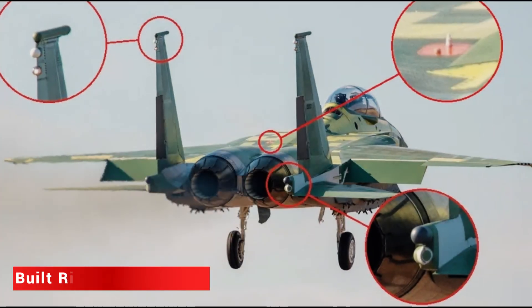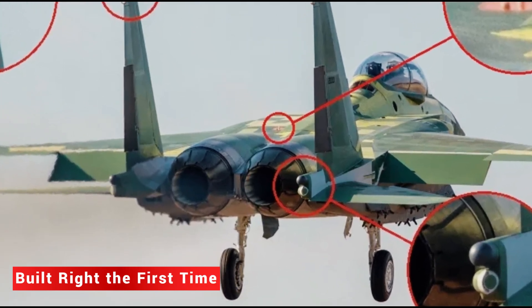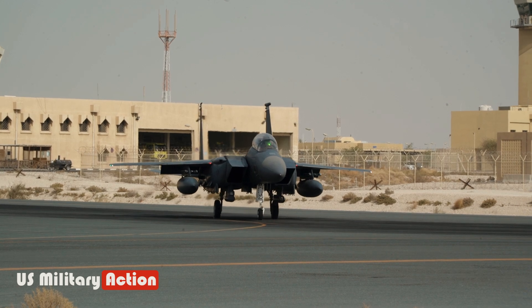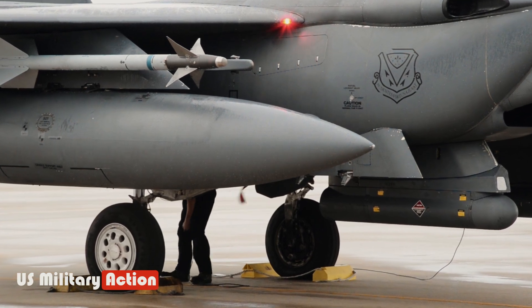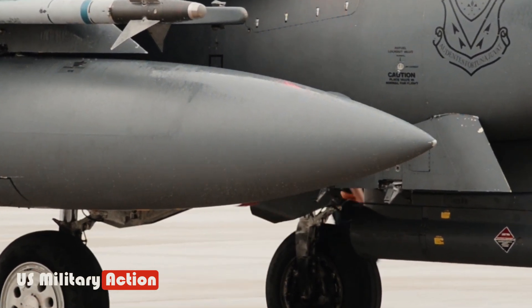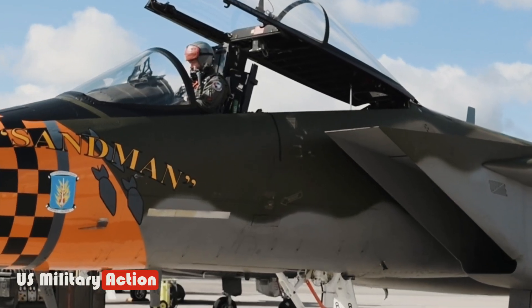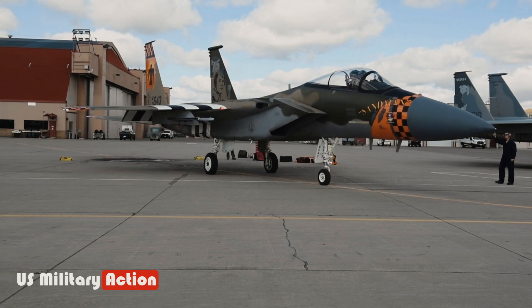Built right the first time, Boeing's F-15EX is based on a 50-year-old airframe designed for the Air Force's FX fighter requirement in 1968. Inspired by the Vietnam experience and the USSR's MiG-25 Foxbat interceptor, the designers created a twin-tailed, twin-engine Mach 2.5-capable air superiority fighter.